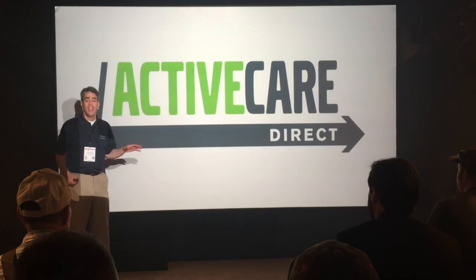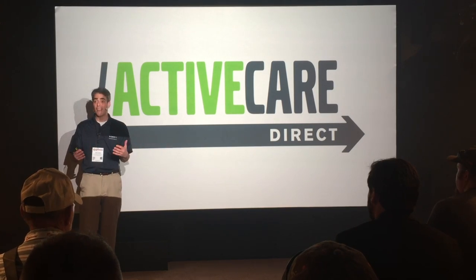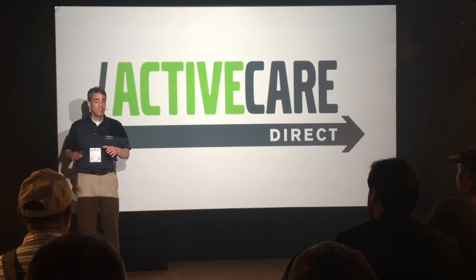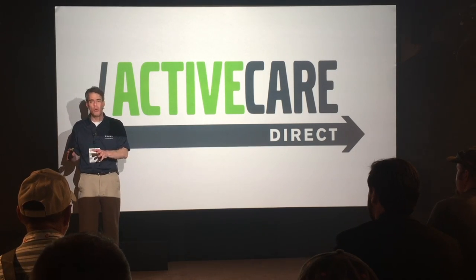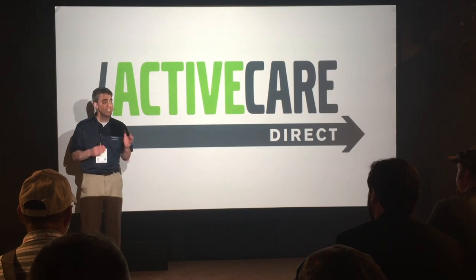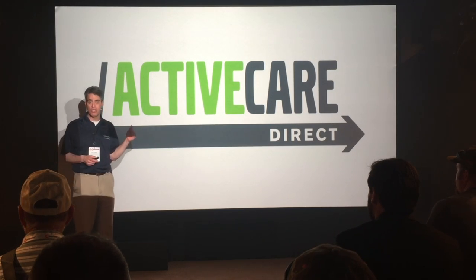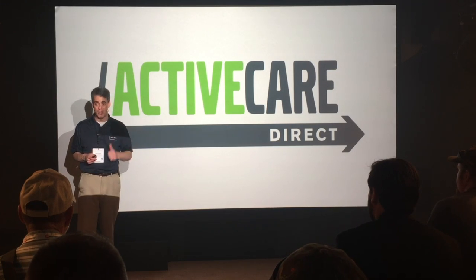ActiveCare Direct is Volvo and your Volvo dealer's revolutionary service that digs through and analyzes your equipment's massively detailed telematics data. It's really worth learning if you'd like to stop interpreting error codes on your own and making your best guess, and instead start working from clear, specific suggested actions. Properly equipped machines purchased at this year's ConExpo come equipped with ActiveCare Direct free for two years.